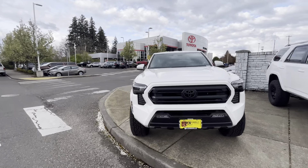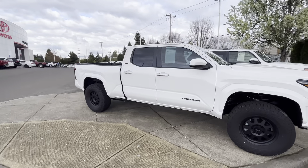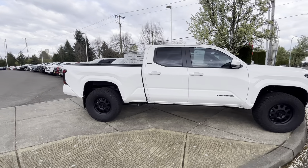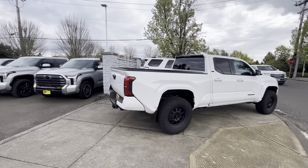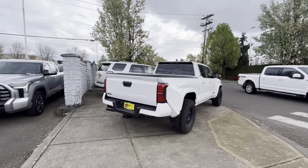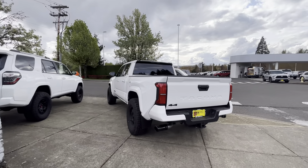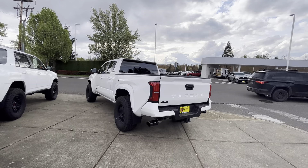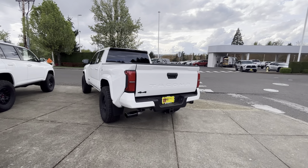You just need to find someone who wants a six-foot bed. When I drove it, it drove just like a regular truck — I didn't feel like it was extra long. With some full-size trucks you can instantly tell you've got a long bed, but not the case with this one. It drove really well.